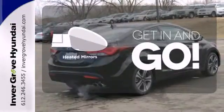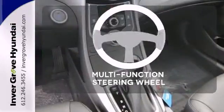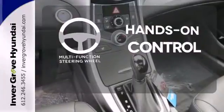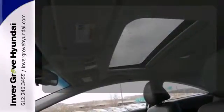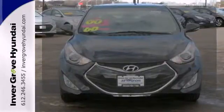Heated mirrors improve visibility in frosty weather. The multifunction steering wheel helps keep your eyes on the road and your hands on the wheel. Onboard hands-free communications keeps your hands on the wheel without compromise.